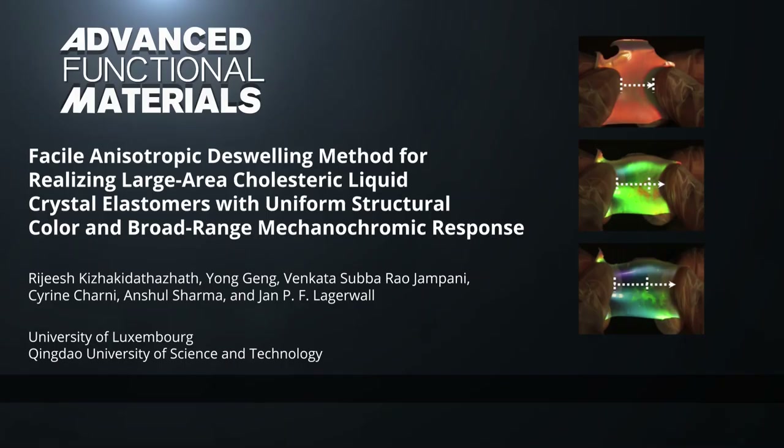To find out more about CLCEs and their production, please visit the Advanced Functional Materials homepage.